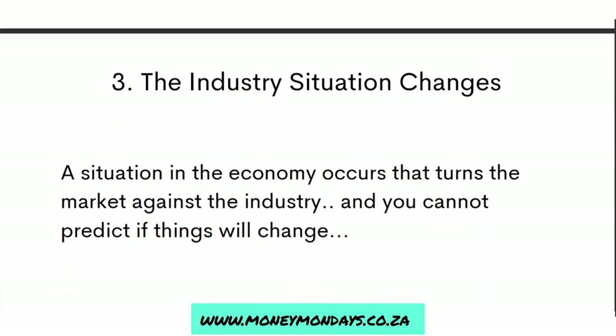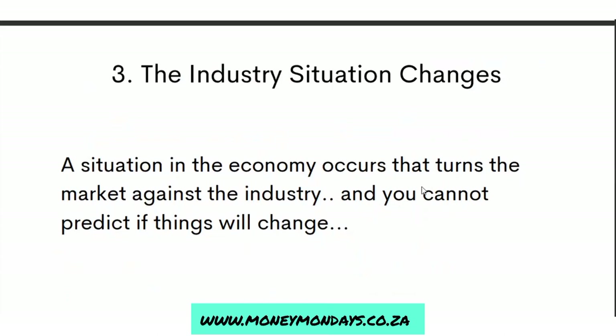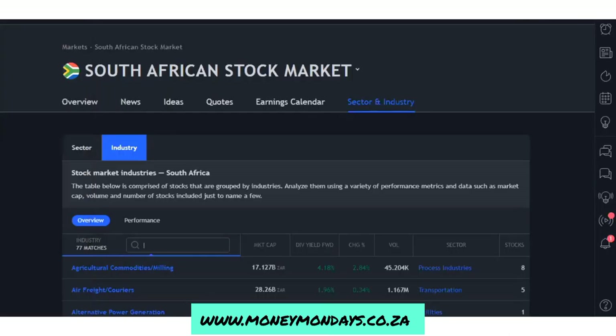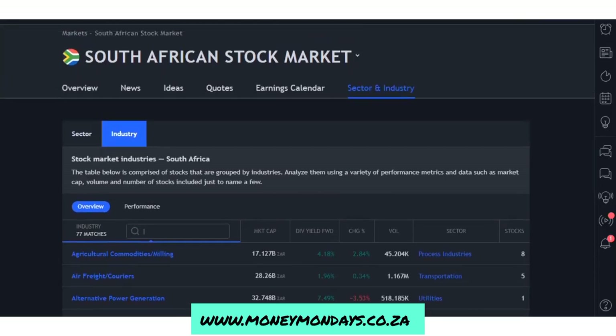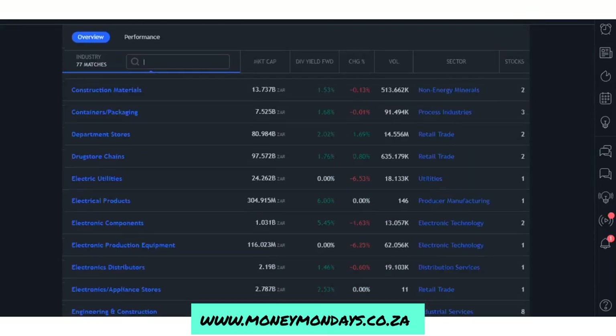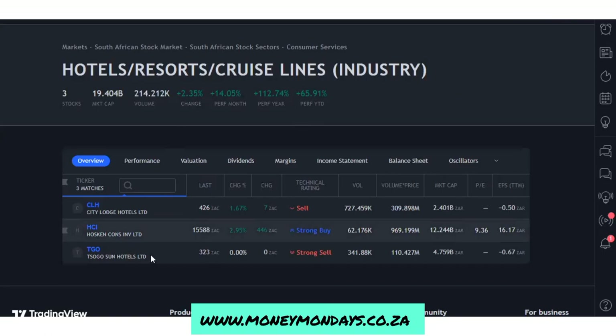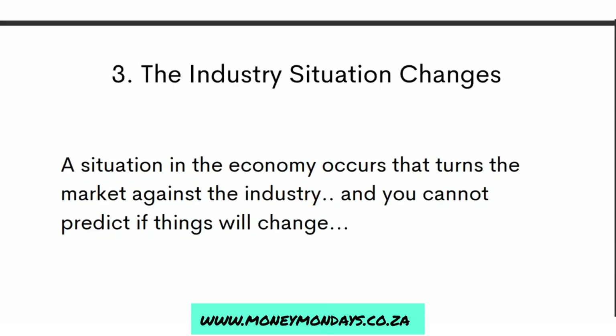Similar to the theme situation change is the industry change. If a situation in the economy occurs that turns the market against the industry you're investing in, and you cannot predict if things will change for the better, then it's time to consider leaving those investments. On TradingView, you can check out the list of industries in South Africa and see how they perform. Click on one to see how the overall industry is growing or not. If things aren't looking good, close the positions in that industry and reassess your investment ideas.